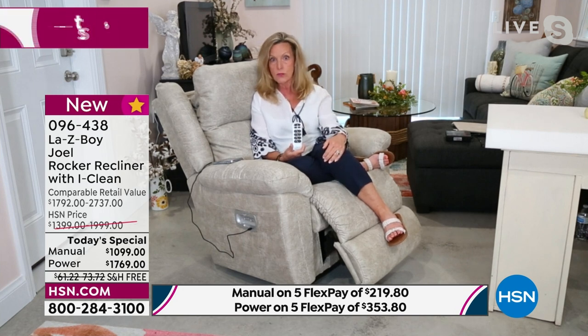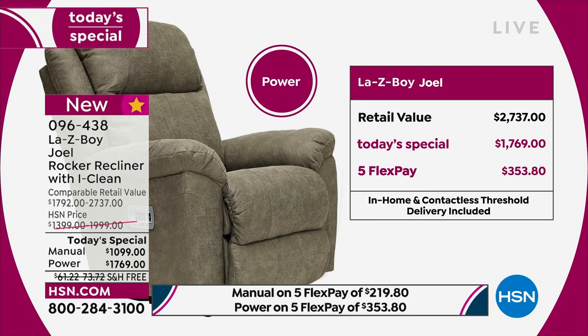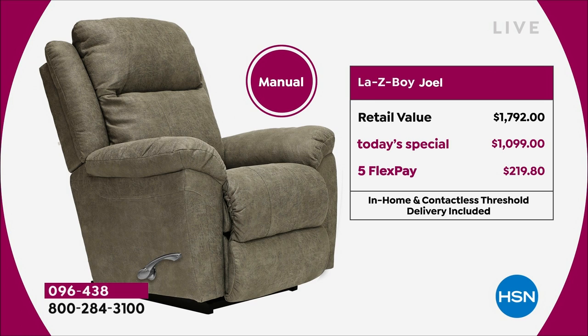We now have only 120 left in manual whiskey, and it's far and away the most popular — it's been the most popular since we launched at midnight. About 260 left in the power whiskey. If you were thinking about the whiskey, just do it — put it in your cart. The power I'm sitting in right now is one thousand dollars off retail. Free shipping, five FlexPay payments — no interest — on any credit card, debit card, or PayPal. The manual is $700 off.